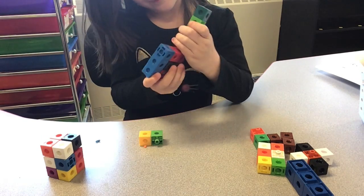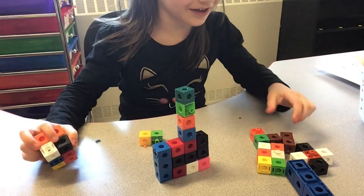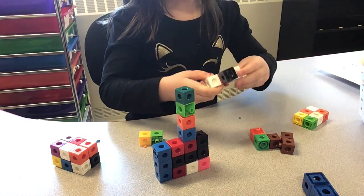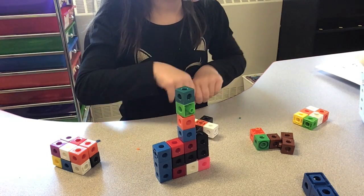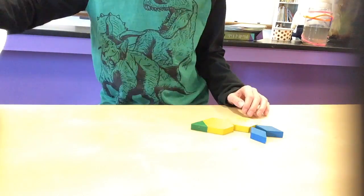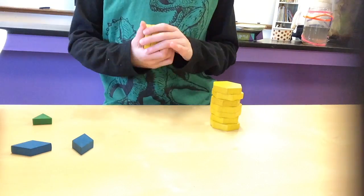With blocks, cubes, or really anything that you can find around your house, try to make something new. You could put the blocks or cubes together to build towers. I bet you could make a lot of different things. Try to build something you've never built before and try to make it even bigger than you've ever built before. You could use these things to make different shapes, different towers — make whatever you would like. Try to be creative.